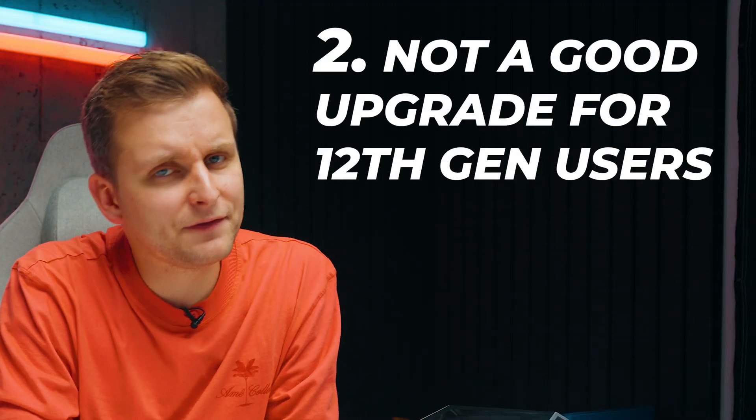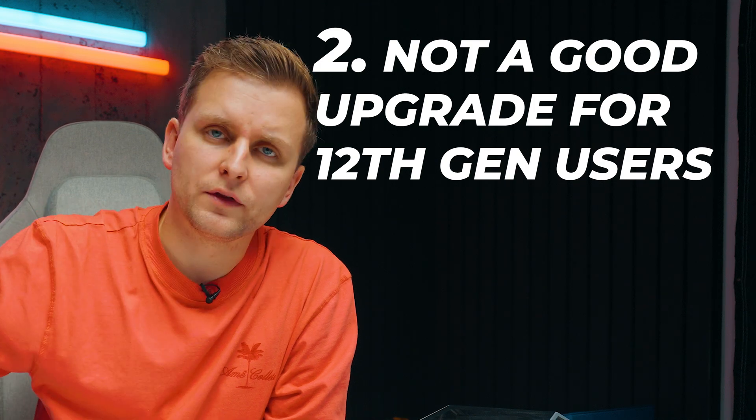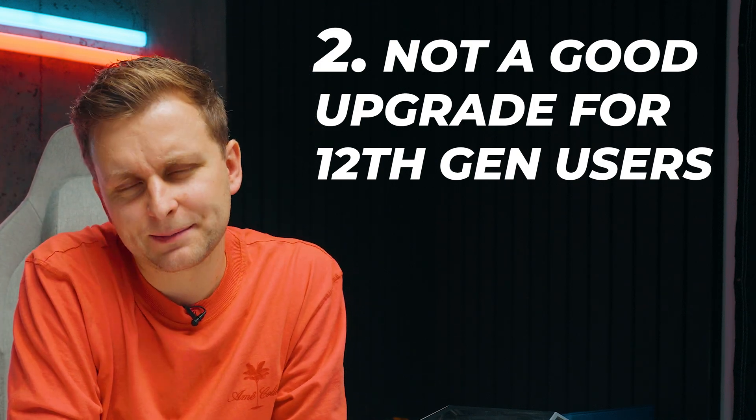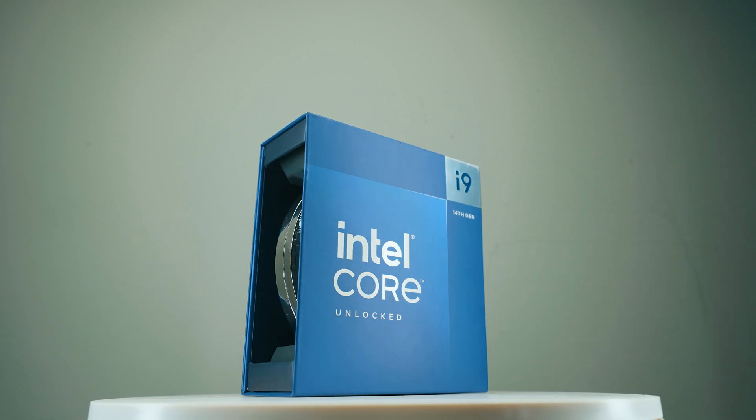Number two: if you're on 12th gen and thinking of skipping 13th and 14th gen to go for the Core Ultra — I wouldn't do that. The better upgrade option if you're already on the LGA 1700 socket is to just go with the 14900K or 14900KS.